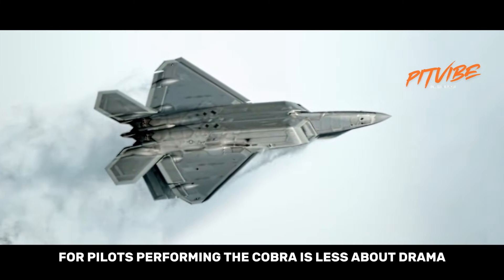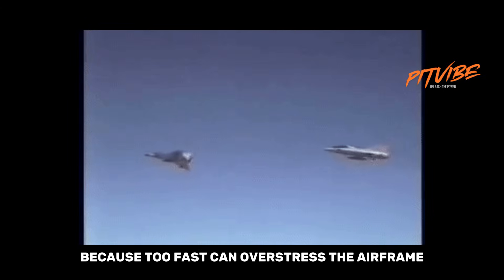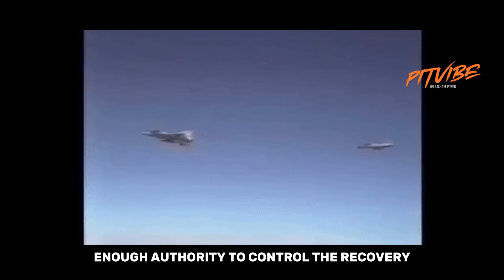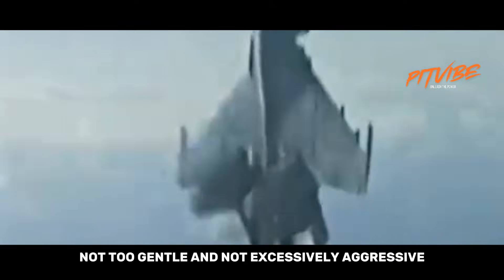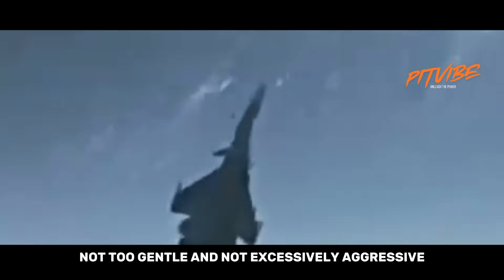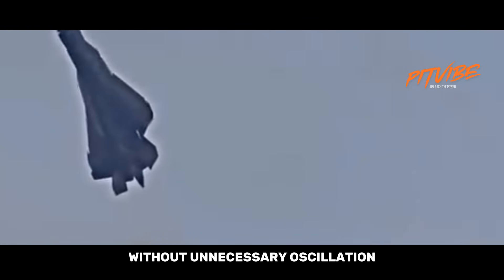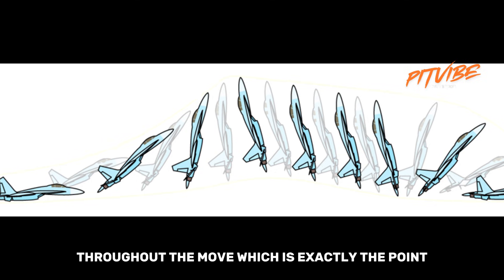For pilots, performing the Cobra is less about drama and more about precision. The aircraft has to be at the right speed — too fast can overstress the airframe, and too slow may not give the engines enough authority to control the recovery. The pitch input has to be smooth and decisive, not too gentle and not excessively aggressive. And the exit from the maneuver must be controlled, so the jet returns to stable flight without unnecessary oscillation. Done correctly, the aircraft looks calm and composed throughout the move, which is exactly the point.